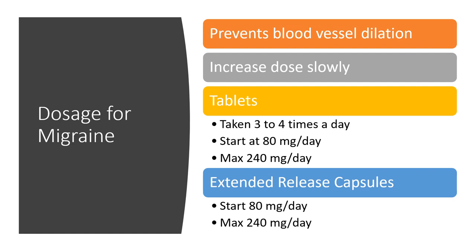For migraine prevention, propranolol appears to work by preventing blood vessel dilation that triggers migraines through its vasoconstriction effect. Doses should be increased slowly since patients taking it for migraines often don't have high blood pressure. Immediate-release tablets can be used but require three to four times daily dosing, starting around 80 milligrams per day up to 240 milligrams. Typically, the extended-release capsule is preferred, starting at 80 milligrams once daily up to 240 milligrams as tolerated.